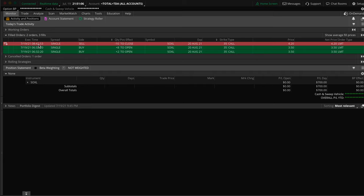Then about two hours later, I closed the trade out — all 10 of them — at $4.20. So that's basically like buying a used car for $3,500 and then two hours later selling it for $4,200. That's basically where we got the $700 profit.